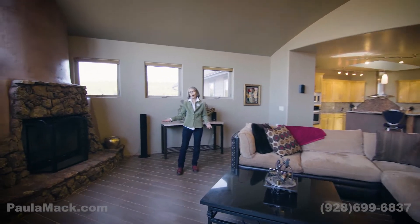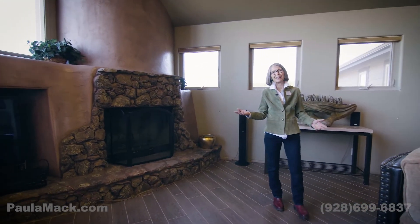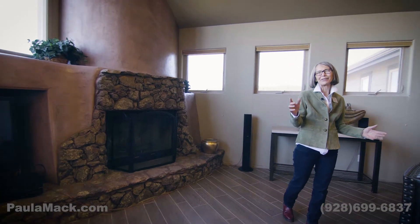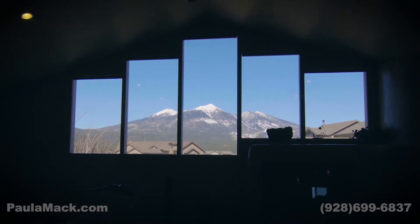There's a gas start wood fireplace and incredible views of the peaks. Tom actually designed this window pattern — these glazings — to silhouette the mountain views.